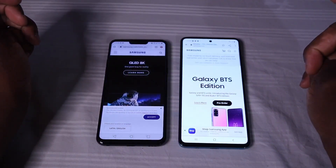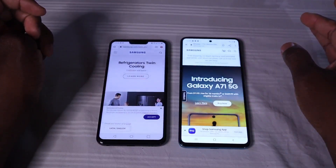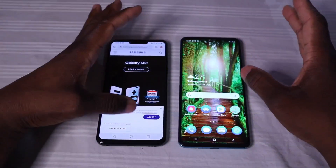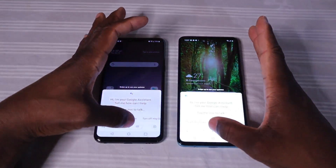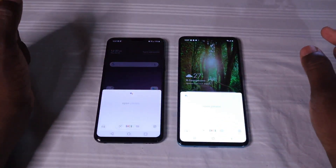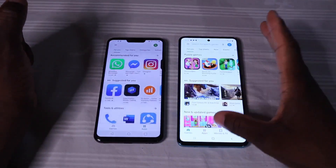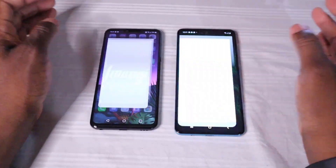So the LG won that one. Hey Google, open Play Store. One click — LG wins. One, two, three — testing the response times on both devices.